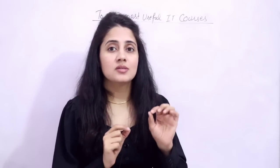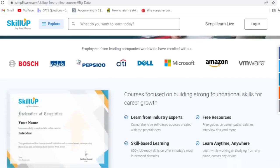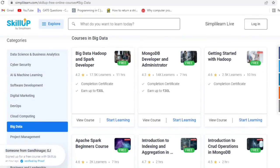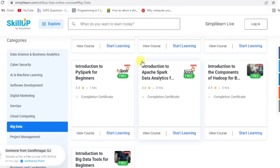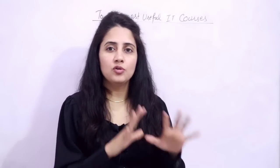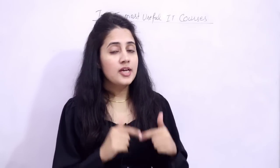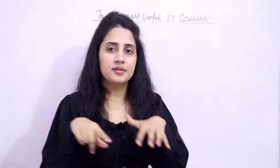The name of that platform is Skill Up. Skill Up by Simply Learn is a platform where you can learn 100 plus free courses on in-demand skills and latest technologies. After completion, you will get a free certificate also. Now let's discuss those top five most useful IT courses. The links for these courses I'll put in the description box of this video — you can go check out and register.